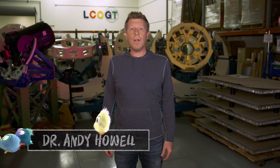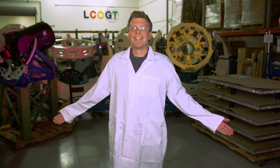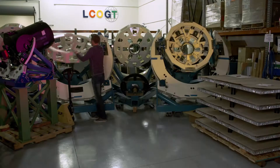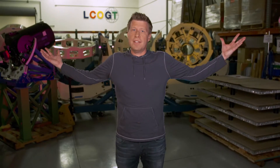Hi there. I'm Andy Howell. I'm a professor of physics at the University of California, Santa Barbara, and an astronomer at Las Cumbres Observatory. That's where we're building telescopes like the ones behind me to study planets around other stars. Planets are huge things, but that same science that applies to big things in space also applies to small things like our angry birds.